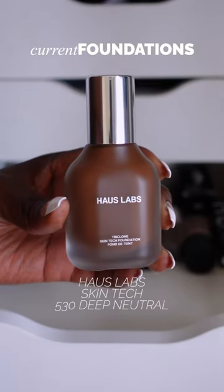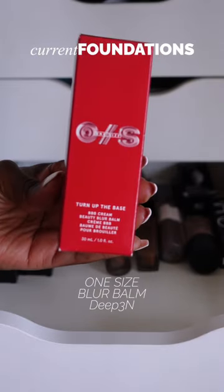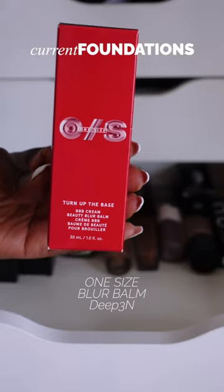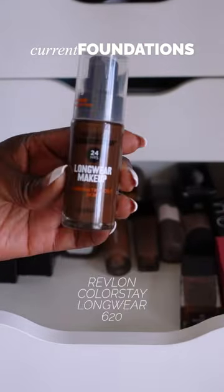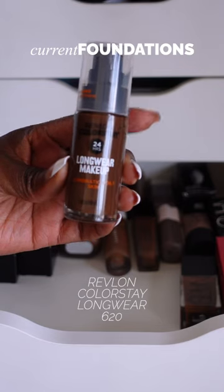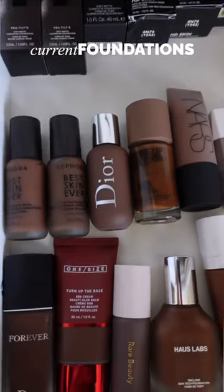House Labs Tri-Clone Skin Tech Foundation in shade 530 Deep, Beauty One Size Turn Up the Base BB Cream Beauty Blur Balm in shade Deep 3, NARS Light Reflecting Foundation in shade D6, Revlon Colorstay 24-Hour Longwear Combination Skin Foundation in shade 62M. And that's it!